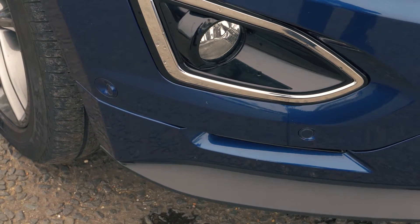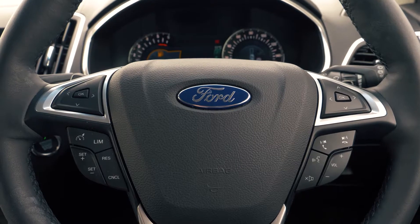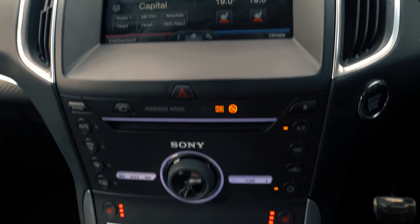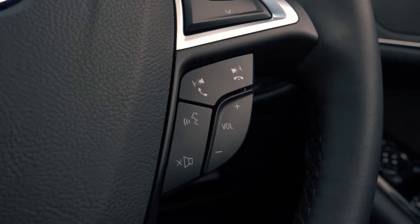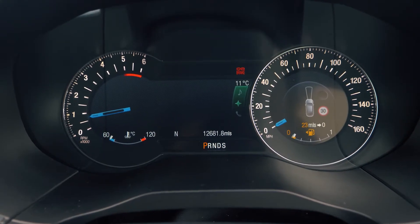Front and rear parking sensors are included to help you out in tight situations. There is a built-in SYNC 2 navigation system which is very easy to set up and use. It also has Bluetooth and USB connectivity so you can hook your phone up to the car.